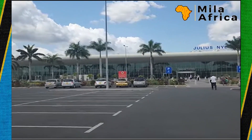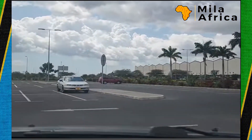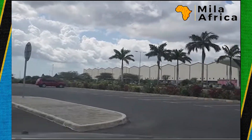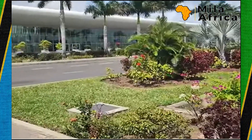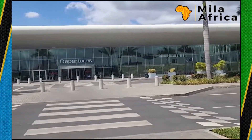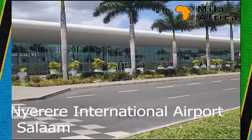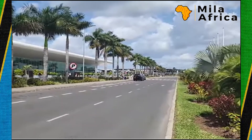Check out a snippet of the video on Julius Nyerere International Airport that I did sometime in the past. Thank you for watching — make sure you hit that like button and subscribe. We're getting close to 2K subscribers — slow but sure. See you in the next video.